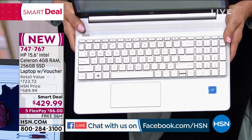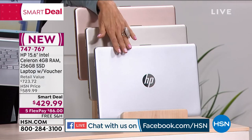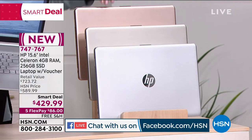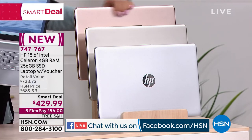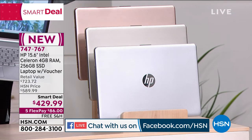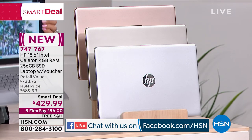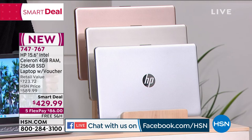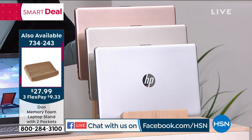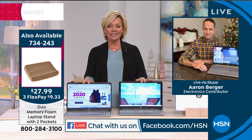We still have the silver, the gold, and the rose gold. Final 700 units in the silver — that is the most limited. The most popular is usually the rose gold. This smart deal is something we don't keep on air at this price for an extended period. You're watching at the right time today to truly give yourself an upgrade.